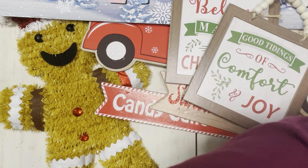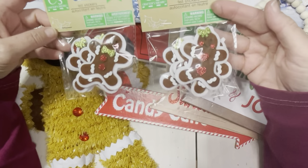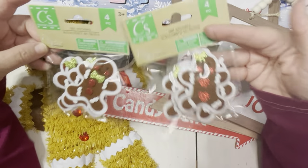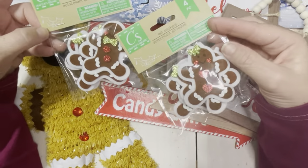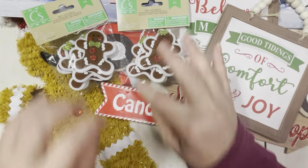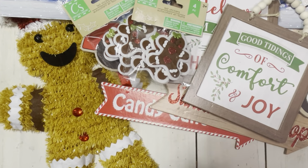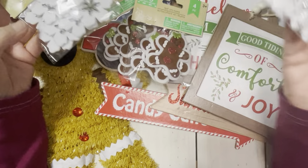I did pick up these — I had these last year. In fact I think I might have a pack still, but the minute I saw these I just grabbed two of them. It's cute because you get four pieces — the two little boy gingerbreads and the two little girl gingerbreads. These were one of my favorite things from the holiday items last year. I also picked up the snowflakes — these are also a return from last year.